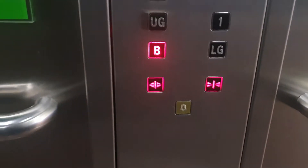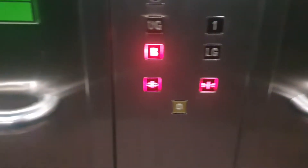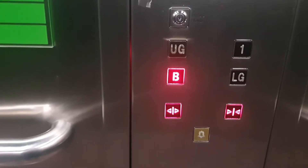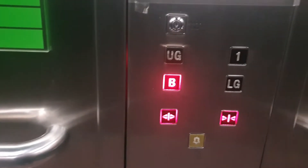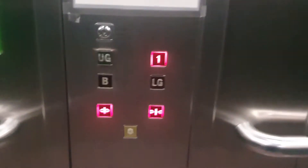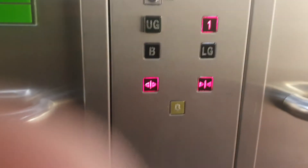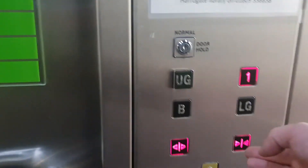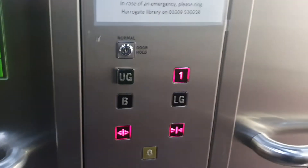Mind the doors, please. If it's a lift up, have we got an ivory? Basement. Doors opening. Lift going up. Mind the doors, please.